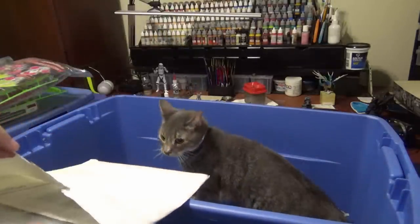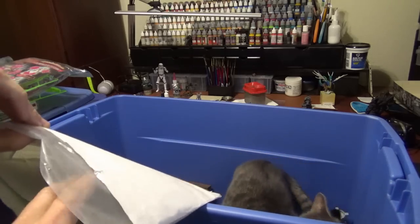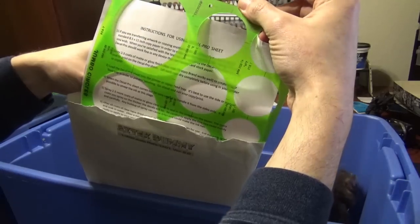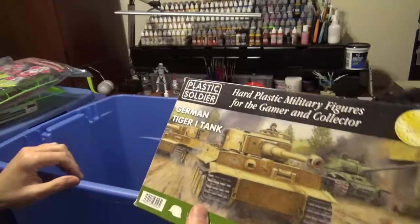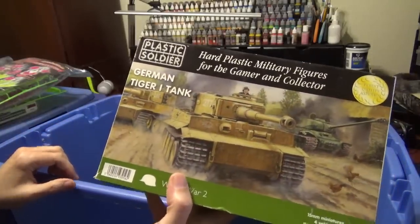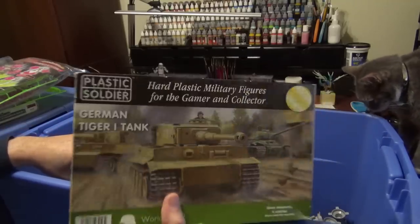What is this? Various decals and a template maker — I should have that somewhere else. I'll try to speed through this, otherwise this is going to take forever. 15mm plastic soldier tiger tanks. Why do I have these? I don't even know why I have these.